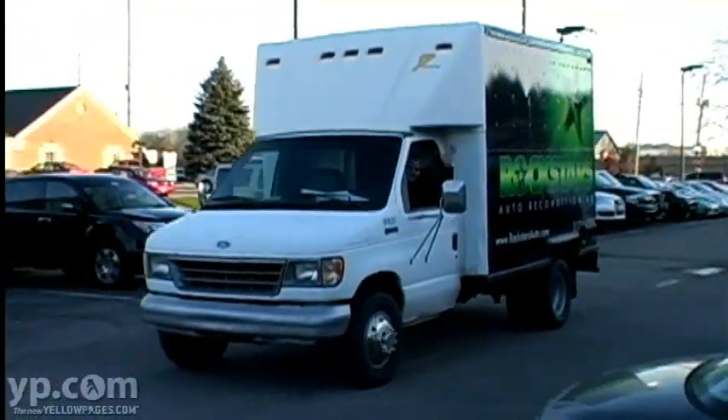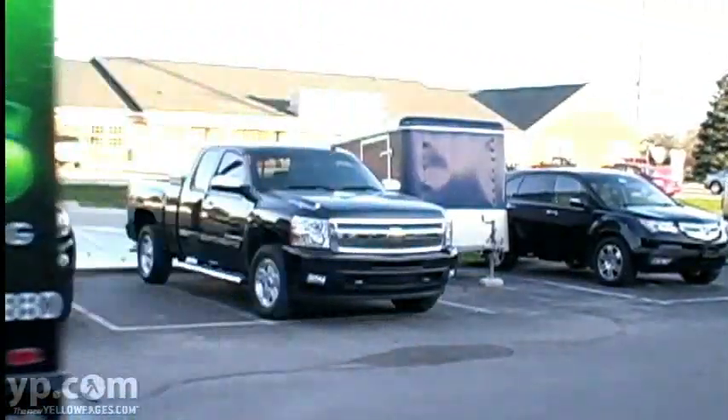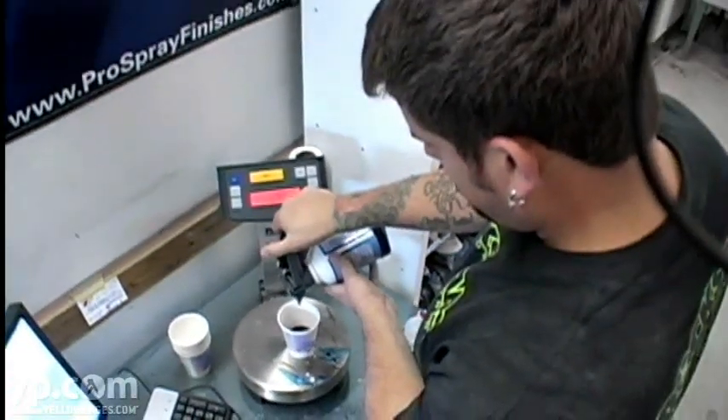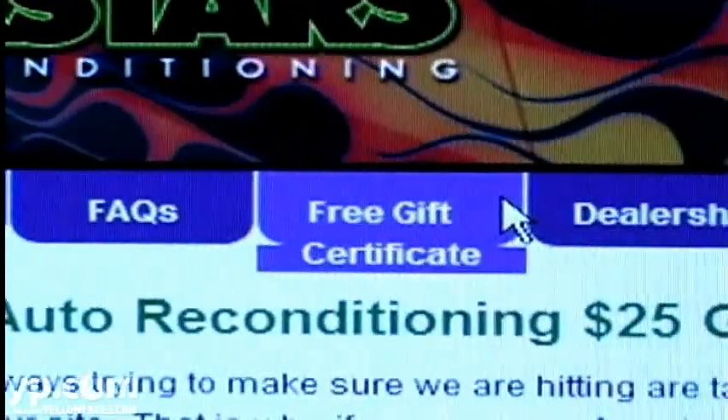I use these guys all the time and they truly are rock stars. We are conveniently located near 96th Street and Keystone Avenue with Saturday hours, and most of our services can be completed the same day. To see more, visit our online before and after photo gallery, as well as sign up for a free $25 gift certificate.